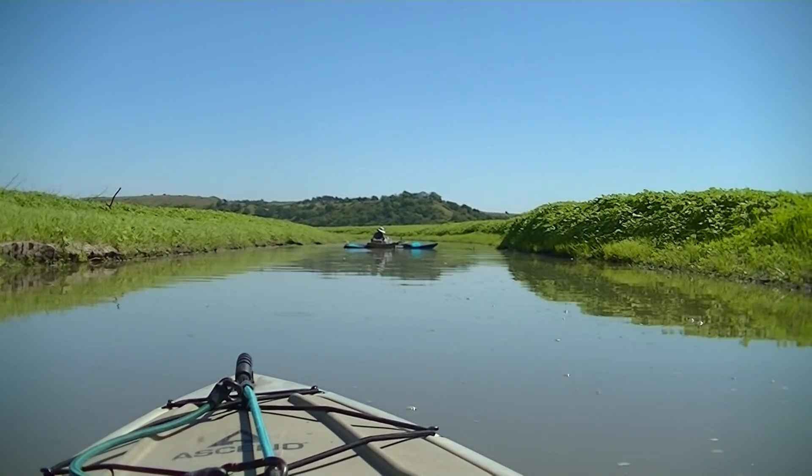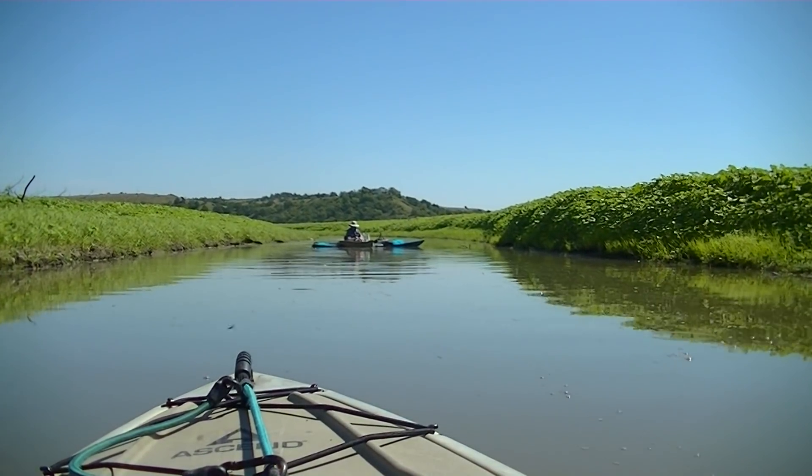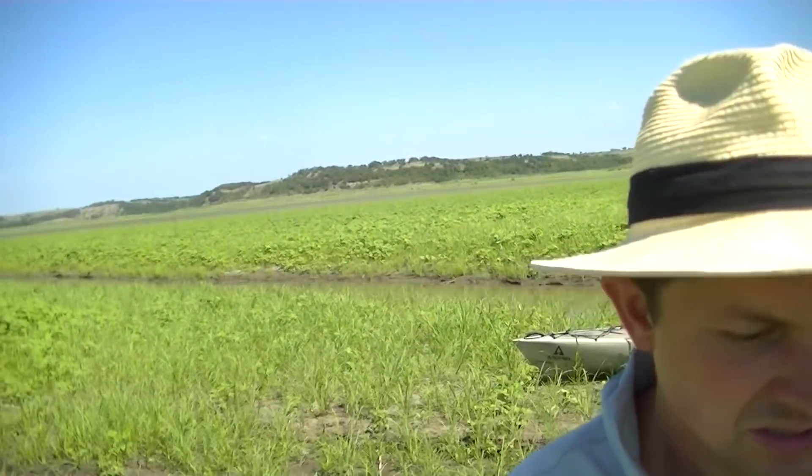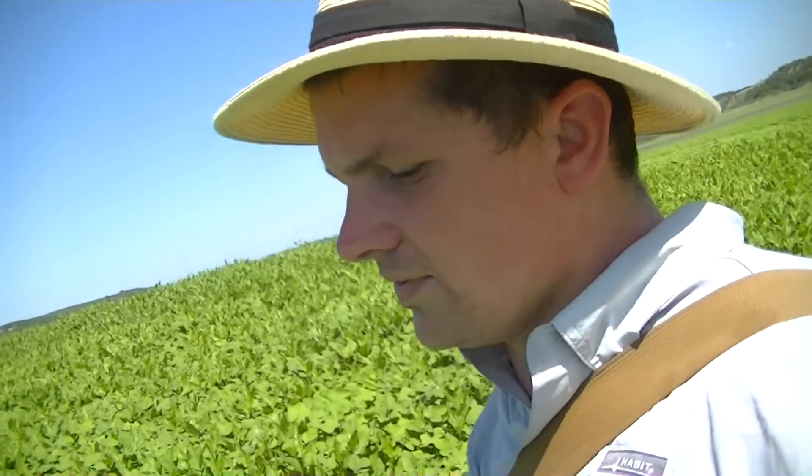He's getting ready to set up a crawdad trap right there and we'll check them on our way back. We just parked our boats over here, pulled them up on the bank — we're gonna do a little bit of walking around. There's an old town that was buried up here. When they put in the dam in this area it flooded it all out, the town had to be moved, and there are still some remains of what was here before. I've never been here, I'm gonna check it out. The water's down quite a bit and that's why we have a sea of green.